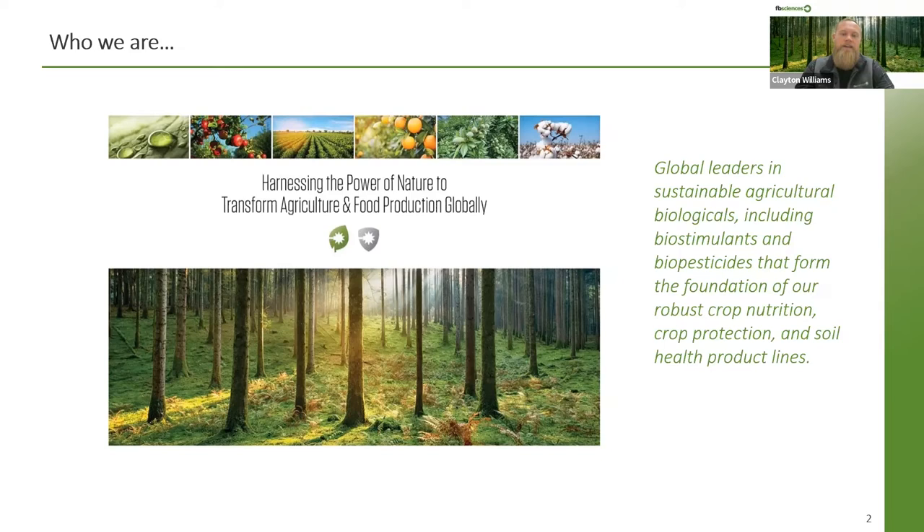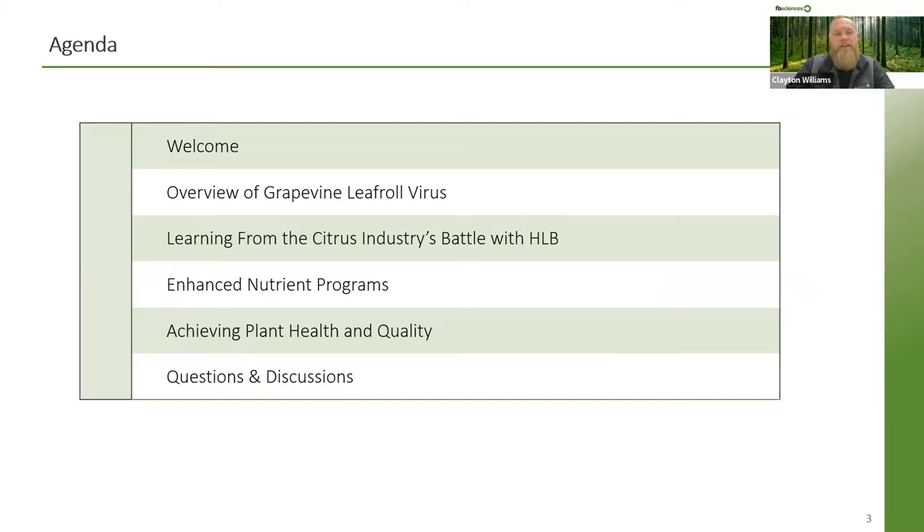You can see here our mission statement, but truly who we are is a company that is centered around plant health. We strive to be innovative leaders that produce products that make a difference in the field. On the docket for today, we'll be discussing what grapevine leaf roll virus is, we'll take a look at the citrus industry and their battle with HLB, and we will talk about enhanced nutrient programs and how to achieve plant health and quality despite having infected vines.